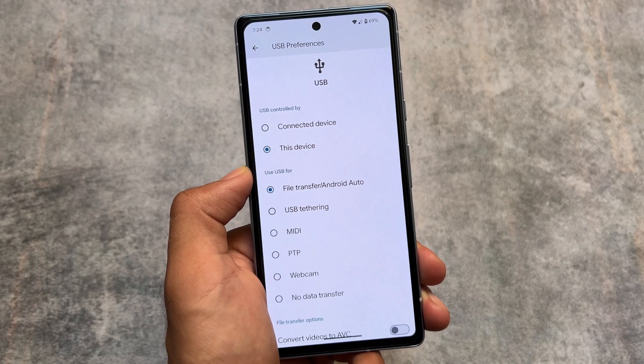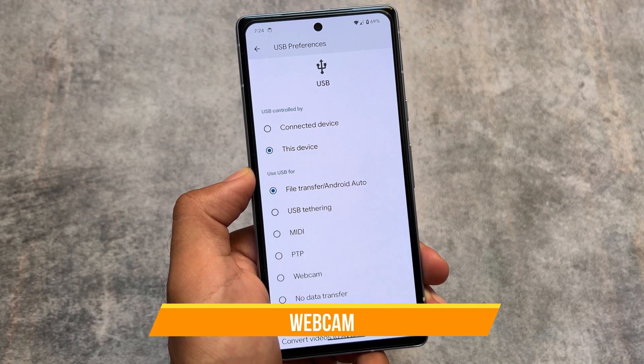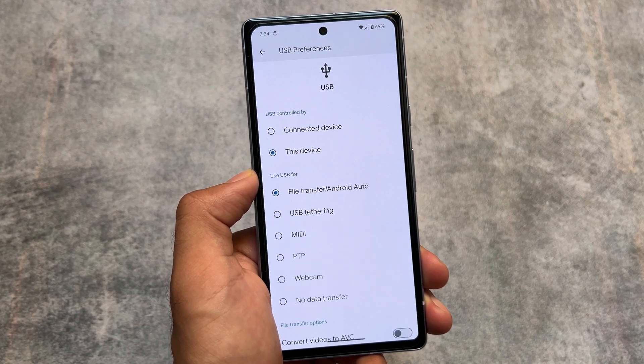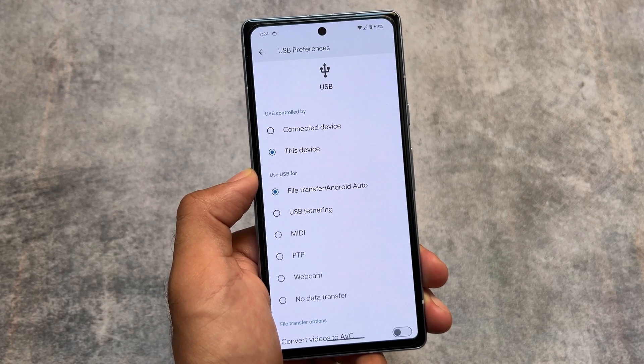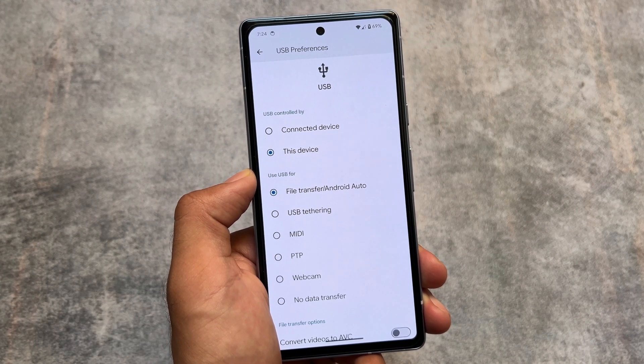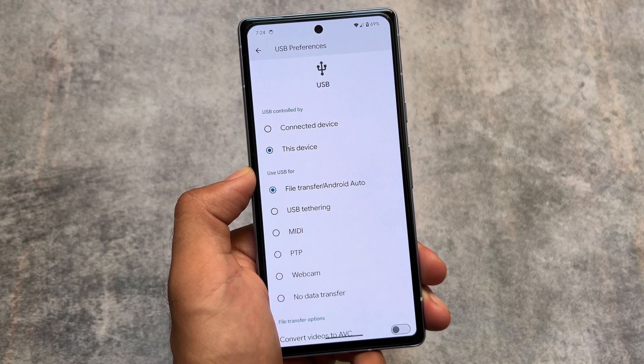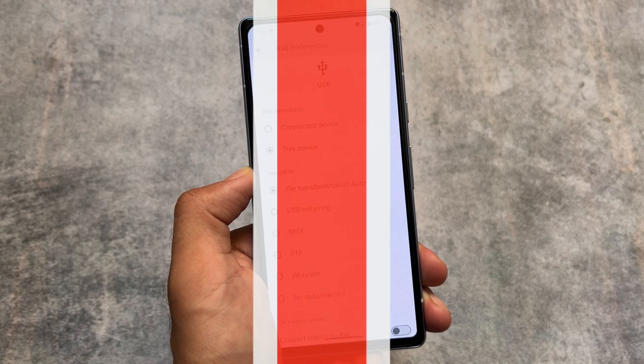One more feature is the webcam functionality, which is also not present in Android 14 stable and is only available in Android 14 QPR updates. Whether you're on Beta 1 or Beta 2, you have the option to use your phone as a USB webcam. I tried it and it's actually quite smooth — simply connect your cable, choose your device as a webcam, and you're good to go. It's amazing.